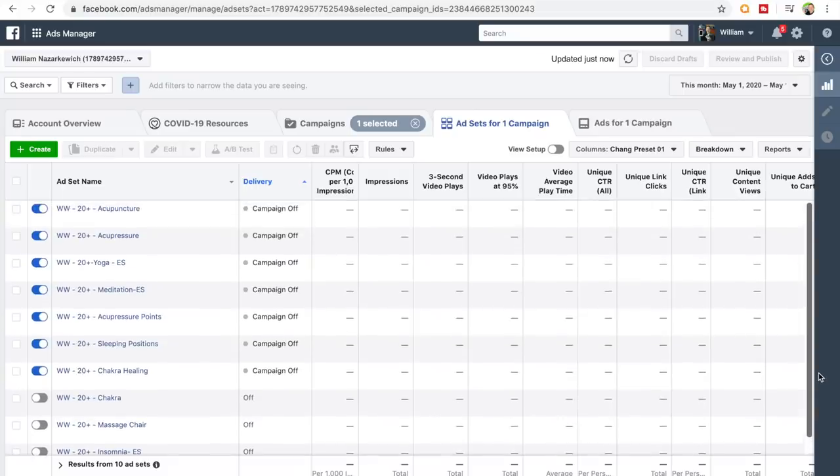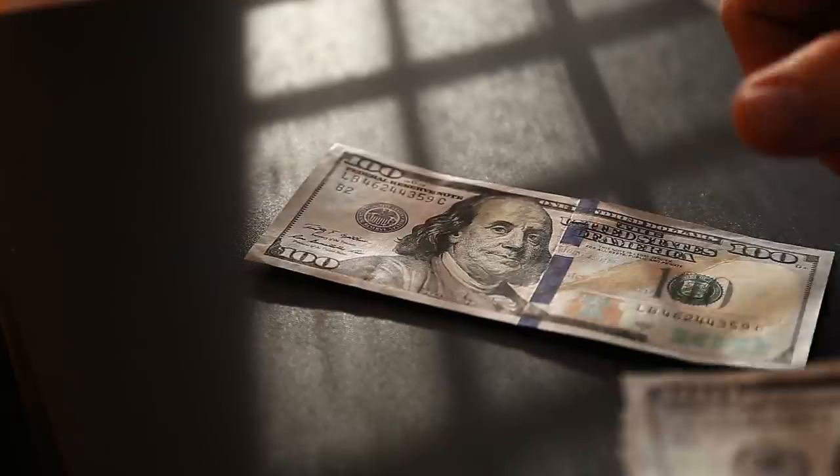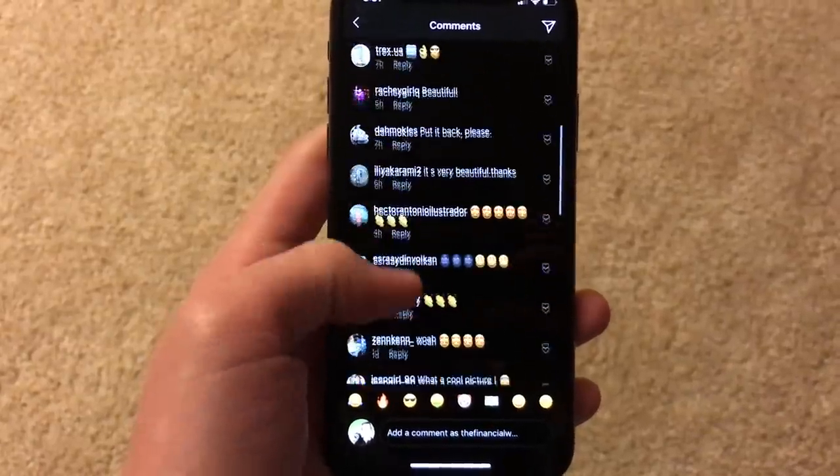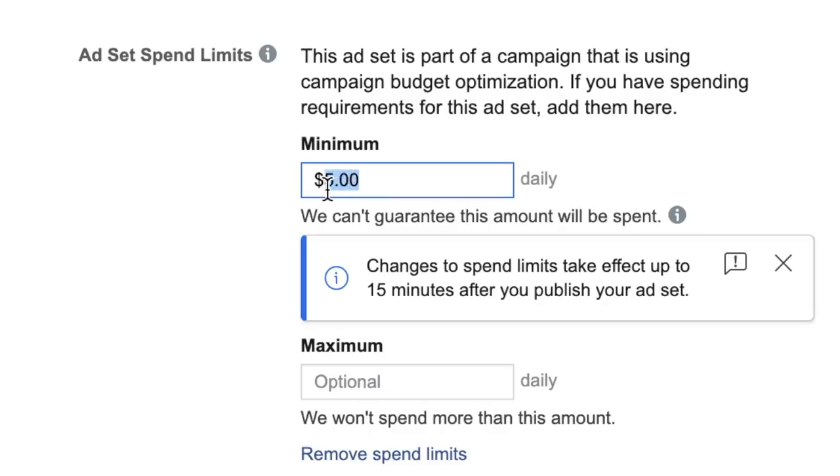Being able to run Facebook ads for Shopify dropshipping will a lot of times scale your product dramatically in terms of numbers, because Facebook ads are such a scalable way to sell more products. When advertising via Instagram theme pages, to spend more money on ads you need to find more influencers with solid pricing, solid engagement, and good quality of followers, which takes a lot more time. With Facebook ads, all you need to do is, for example, increase your daily ad spend from $5 to $10 per day.